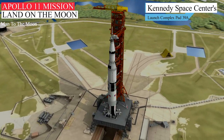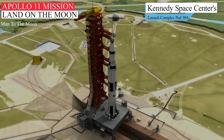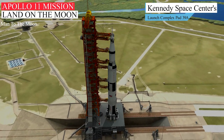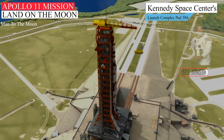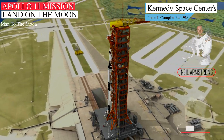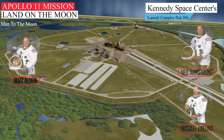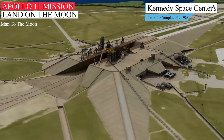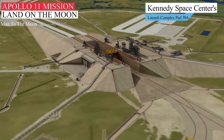At 9:32am EDT on July 16th, 1969, the Apollo 11 mission launched via a Saturn V rocket with Commander Neil Armstrong, Command Module Pilot Michael Collins, and Lunar Module Pilot Buzz Aldrin from Kennedy Space Center's Launch Complex Pad 39A, and were propelled into orbit in just over 11 minutes.